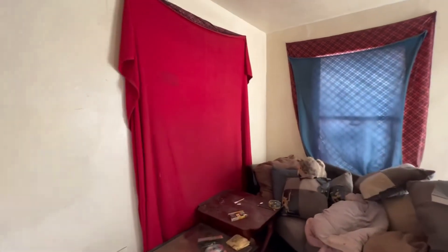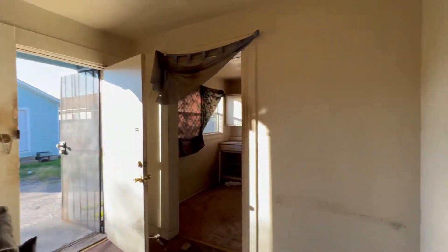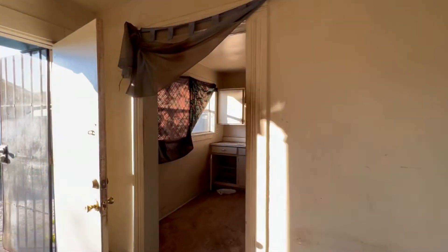I'm even contemplating moving in here myself once it's done — do a little house hacking, like I've been telling you guys about.